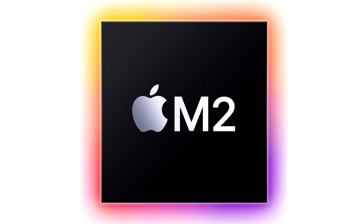M2 brings all of this, plus new custom technologies and greater efficiency, to the completely redesigned MacBook Air and updated 13-inch MacBook Pro.